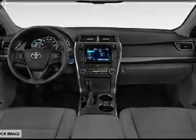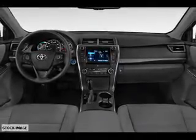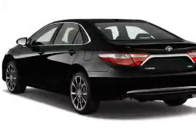The features include a spoiler, an alarm system, independent suspension, brake assist, traction control, and stability control.